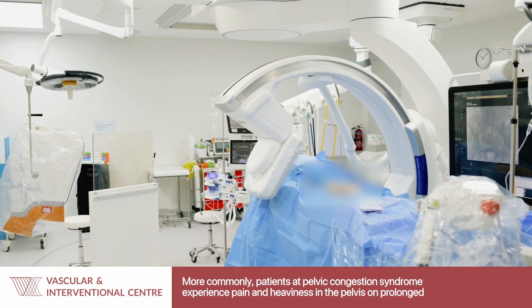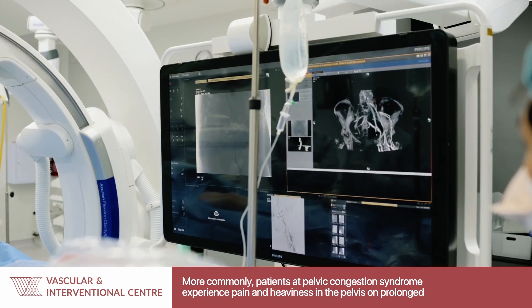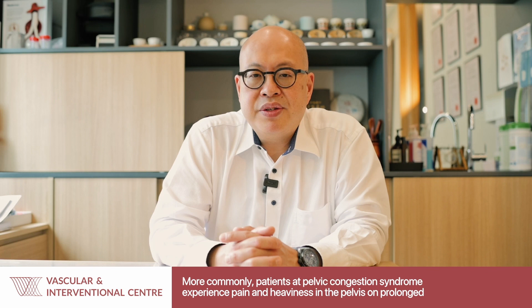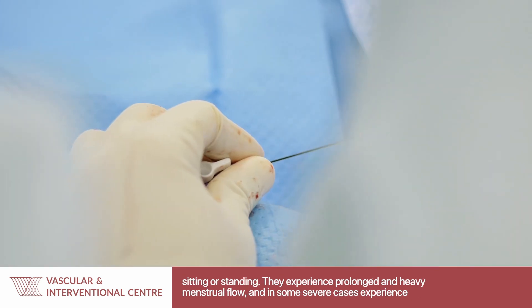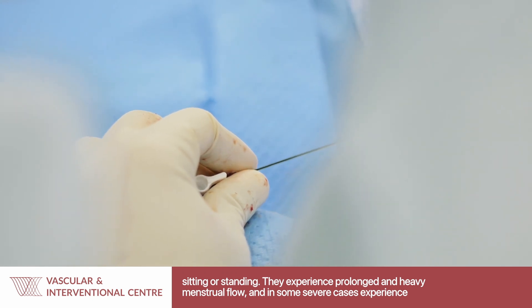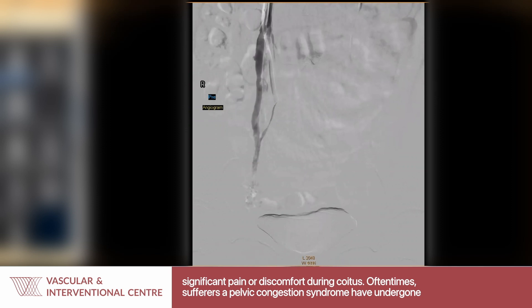But more commonly, patients with Pelvic Congestion Syndrome experience pain and heaviness in the pelvis on prolonged sitting or standing. They experience prolonged and heavy menstrual flow, and in some severe cases they may experience significant pain or discomfort during coitus.